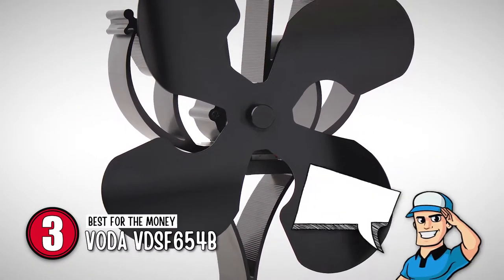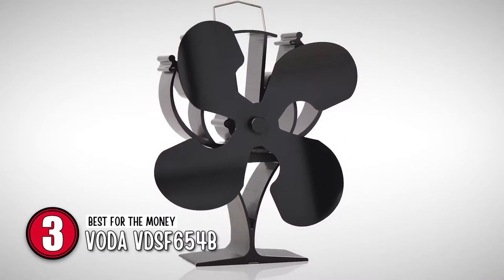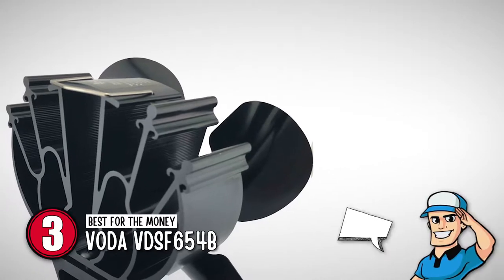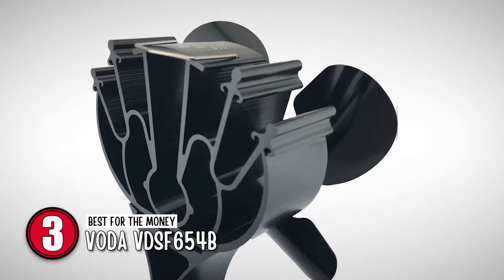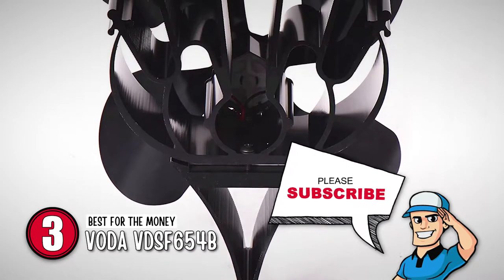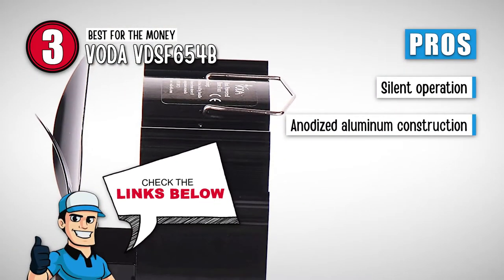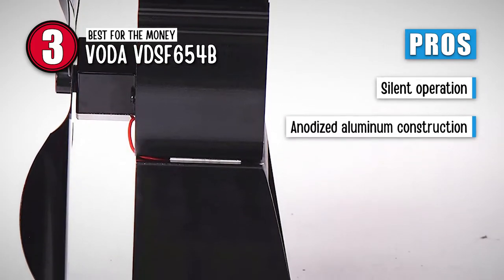Next we have the best for the money option: the Voda VDS-F654B. The stove fan generates its power from the heat of the stove. This model is durable and operates silently with a maximum temperature of 660 degrees Fahrenheit. Lightweight, this model works well when put in the right place. It operates very quietly and is efficacious in spite of its compact design. This is a must-buy because it operates silently, and the fan is made from anodized aluminum to stop it from rusting, which increases its lifespan.